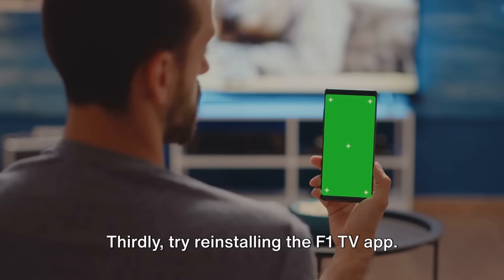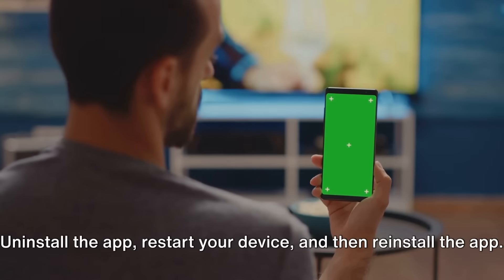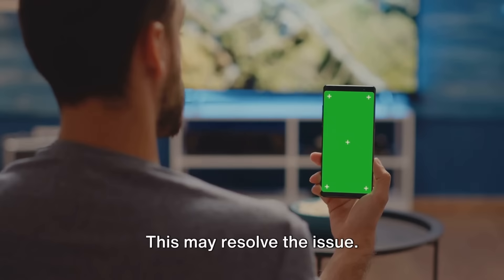Thirdly, try reinstalling the F1 TV app. Uninstall the app, restart your device, and then reinstall the app. This may resolve the issue.